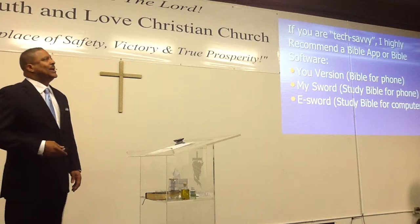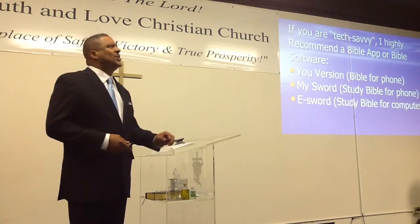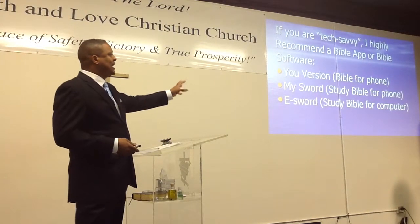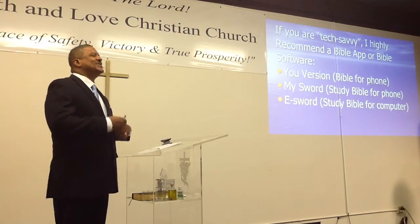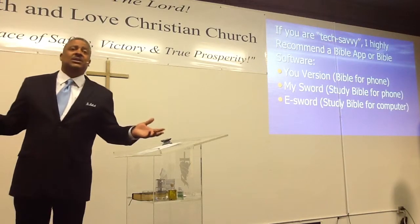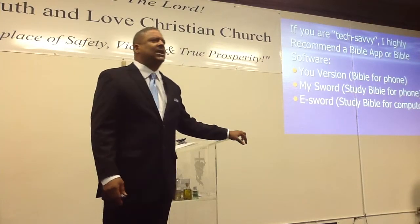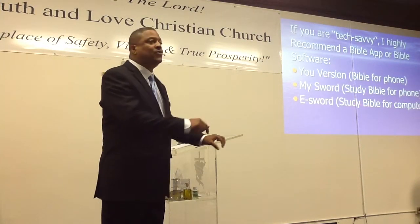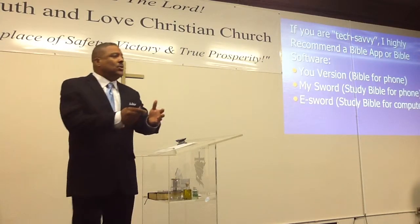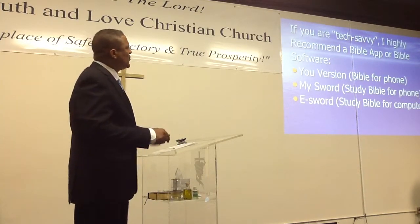eSword is a Bible software for your computer — it works on desktop or laptop. You can download it, and it's a study Bible in your computer. Wait — that's not the best part. It's free. Everything I'm talking about right now is free. eSword has commentaries, translations, maps, and dictionaries — all free.